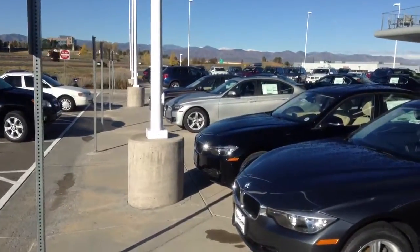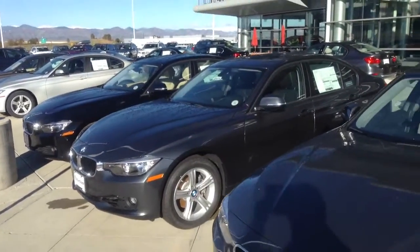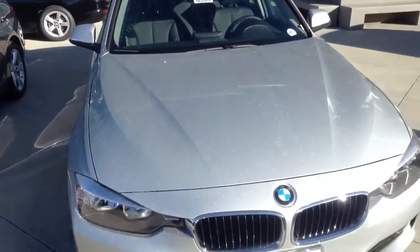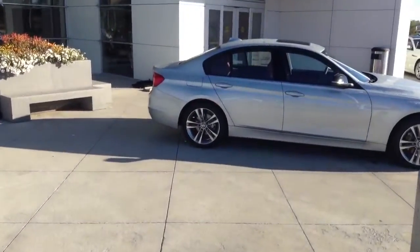Hey Angie, this is Ryan Breslin at Shamp BMW. Just wanted to send you a quick video of just a few of our three series that we've got in our inventory right now. We've got great selection and wonderful price specials going on right now.